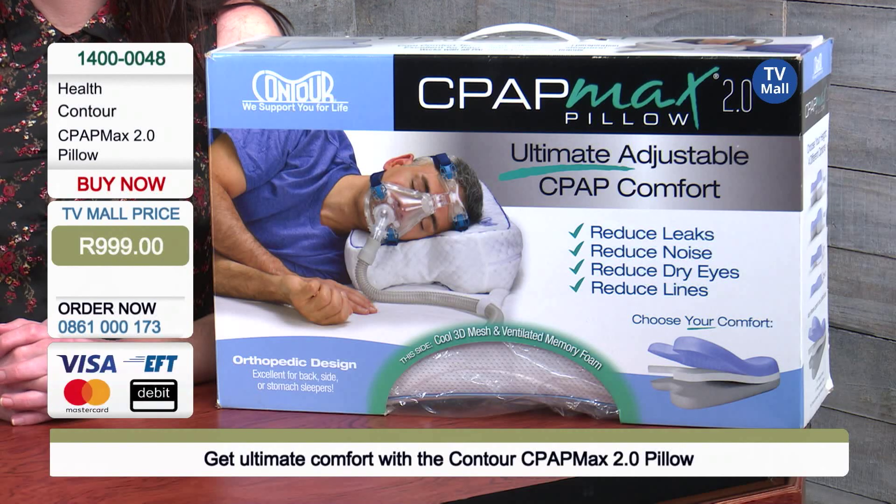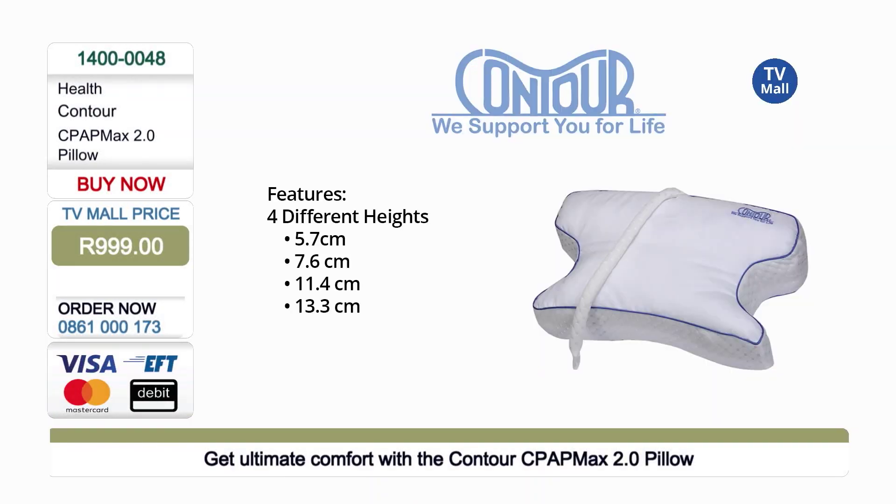This is why the name CPAP — it actually stands for continuous positive airway pressure.